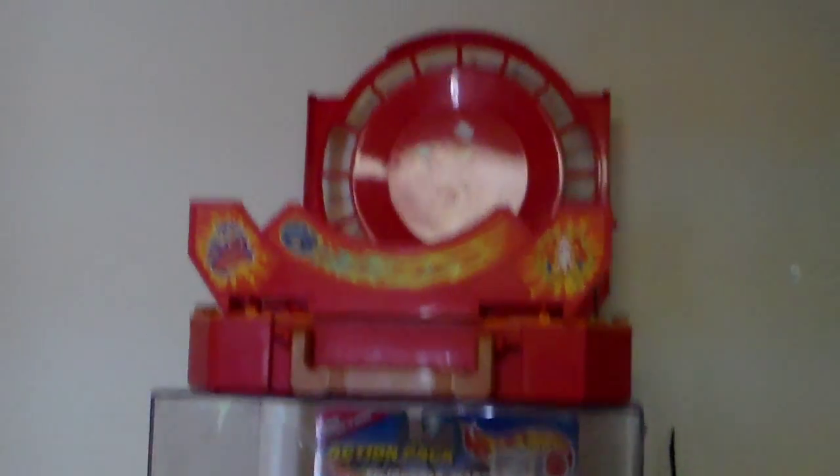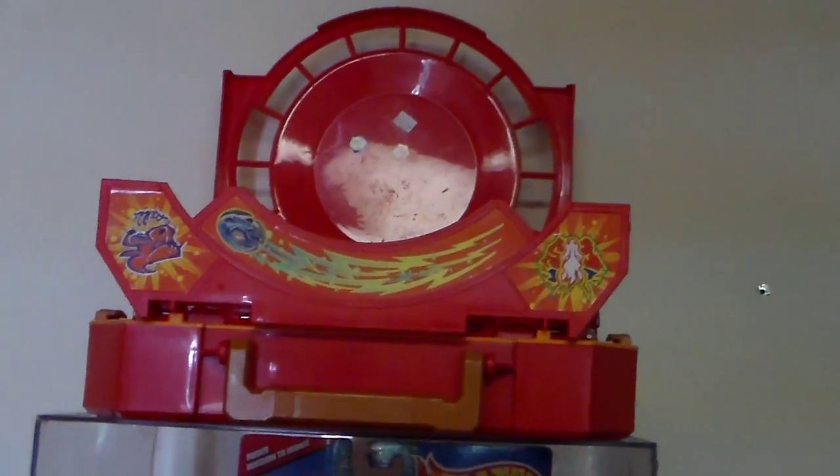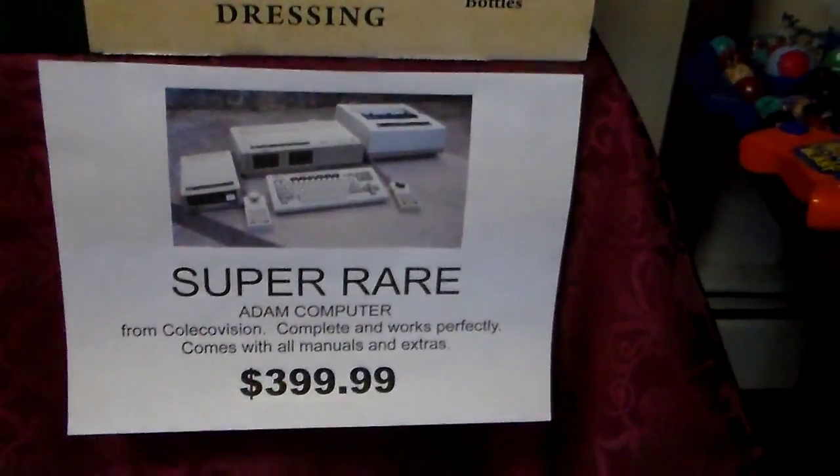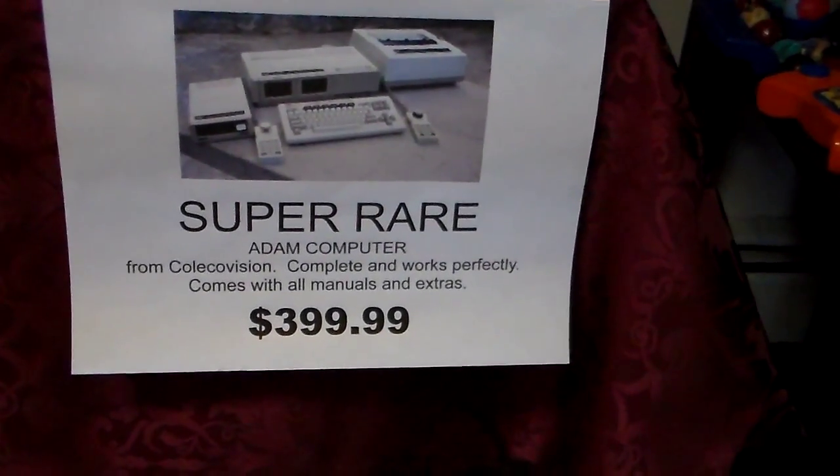He has a bunch of GI Joe I forgot to mention — more than I could ever believe. Right here is a Beyblade set. I know a lot of you like Beyblade — just to let you know there's a whole tub of Beyblade in here. And there are PEZ dispensers, more GI Joe. Then on the bottom here is an Odyssey in box, for all you Odyssey collectors. Or if you really want, there's this nice adding computer complete in box — like it says, 'Super Rare, $3.99.'